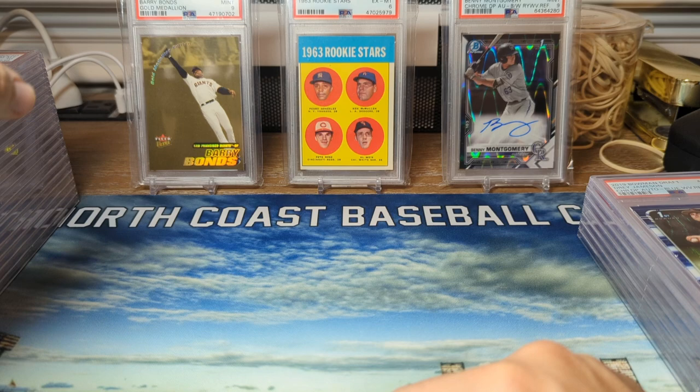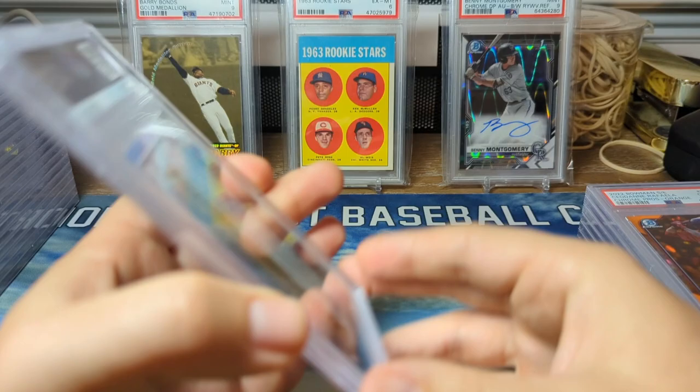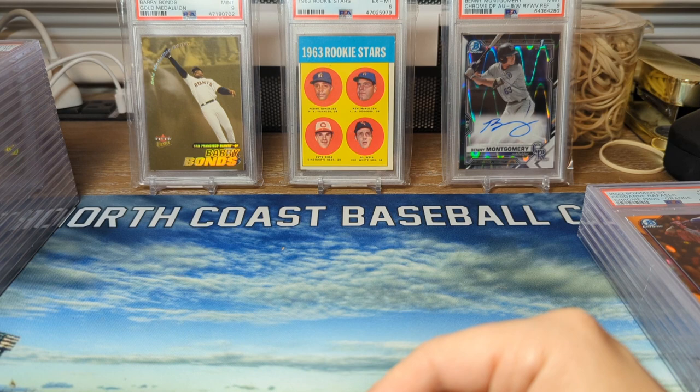Next up, we have a Dre Jameson PSA 10 — this is the blue wave. He's been a pretty bad pitcher in the minor leagues, but he got called up this year, went four and oh, and I think he had a sub-two ERA. So I said, why not?